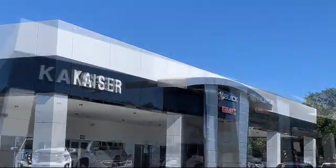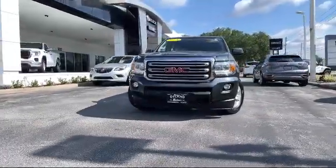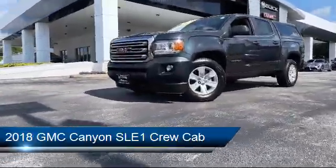Welcome to Kaiser Buick GMC Truck, and here's a look at another one of our great vehicles from our inventory. It comes equipped with heated door mirrors, steering wheel controls, and a rear view camera.